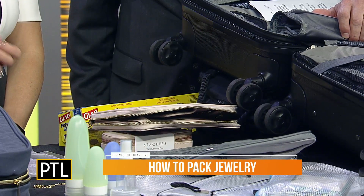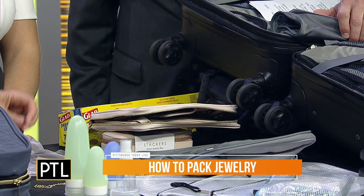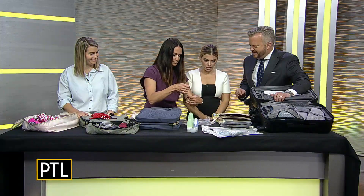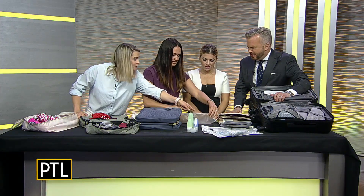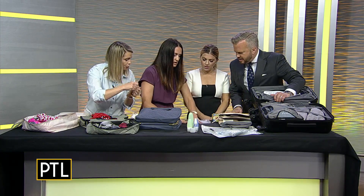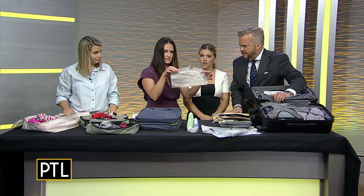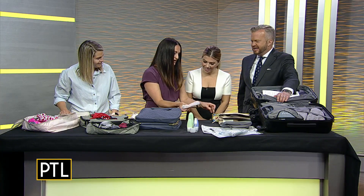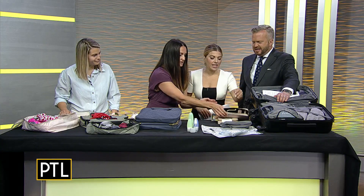If you don't have a jewelry case and you're about to go on a trip, no problem — get yourself some good old press-and-seal wrap. Pop it on here, and make sure you make a little lip on it so it doesn't stick and you can pull it apart. Your necklaces aren't going to get tangled. You can put rings on it, bracelets on it. You can even fold it in half and it goes right in your bag.